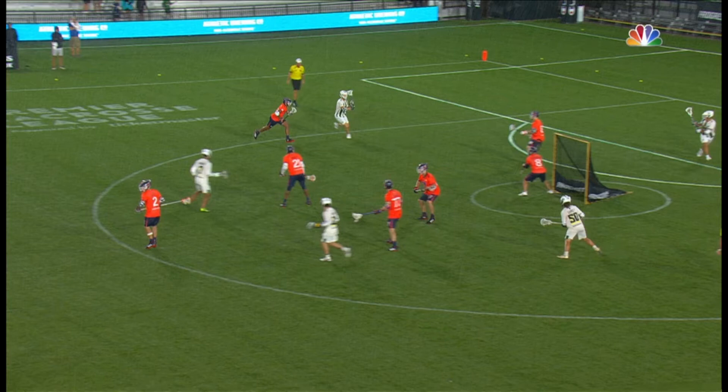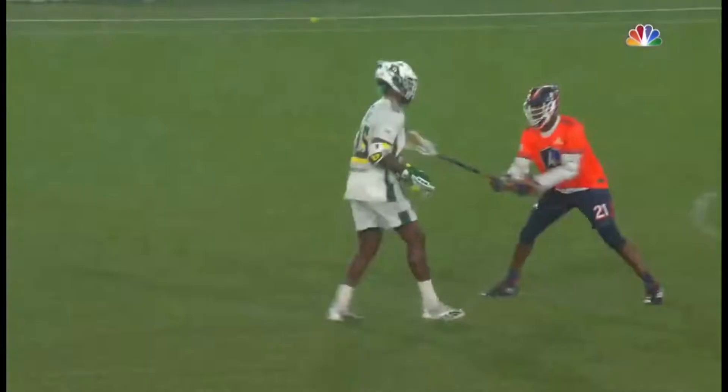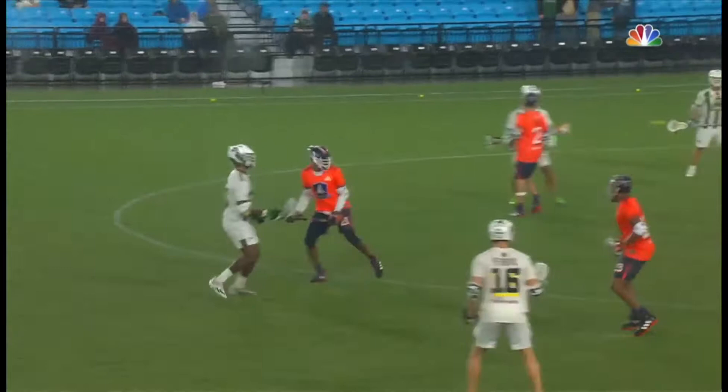They've been in this position before — in fact, three games in a row — unfortunately they've been on the wrong side of all of them. And we're all tied up: Ryder Garnsey. Miles Jones with a gorgeous little no-look feed to Garnsey, who again kind of catches Jeffrey.